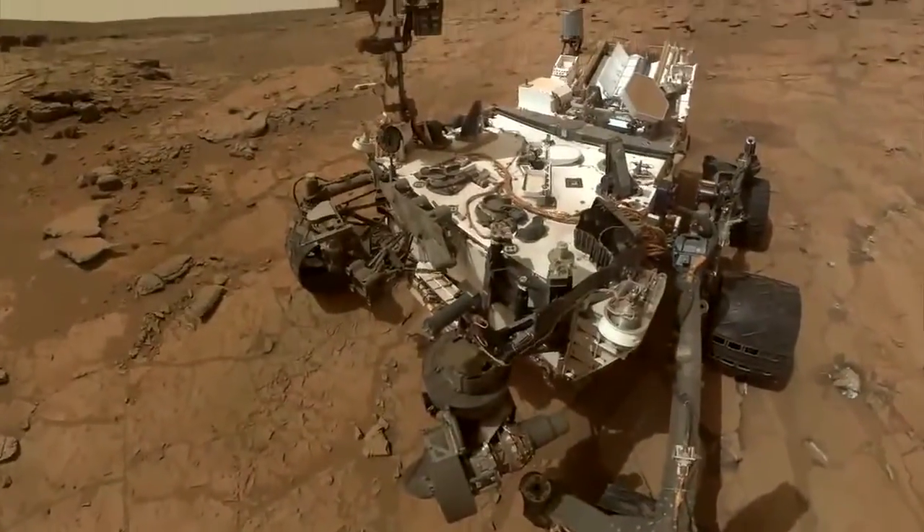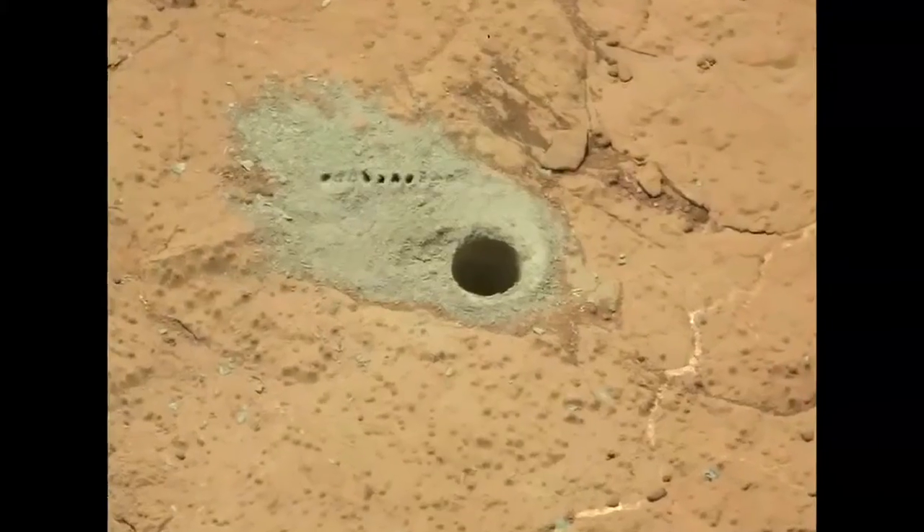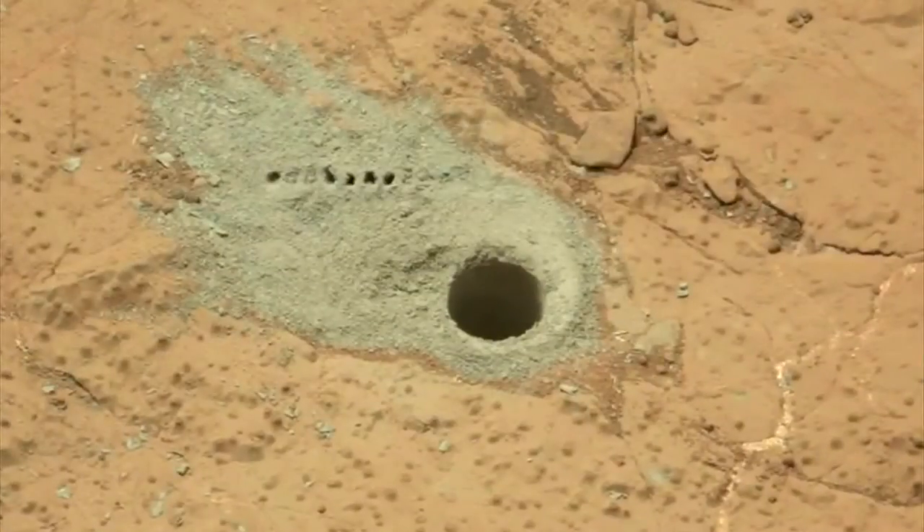Curiosity actually set her wheels within an ancient streambed. Getting back to the present, Curiosity just finished drilling her second rock in Yellowknife Bay in order to confirm the remarkable discovery of an ancient habitable environment and to see if there's any variation among the rocks within Yellowknife Bay.